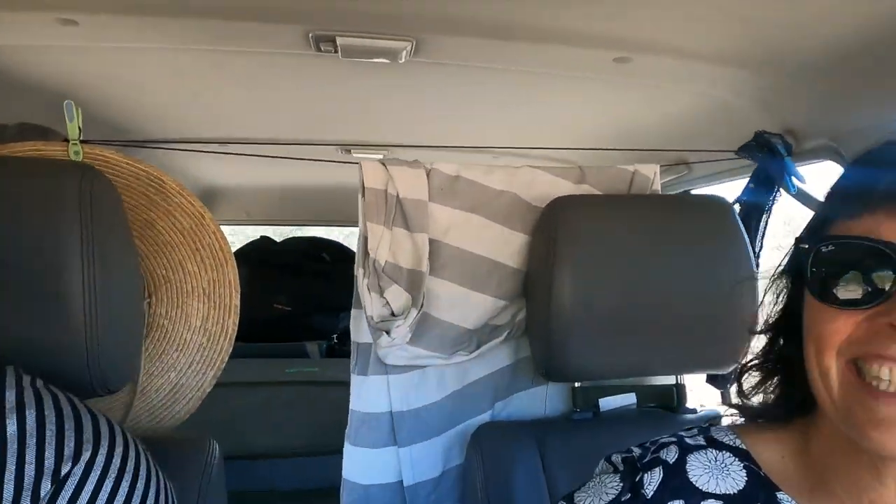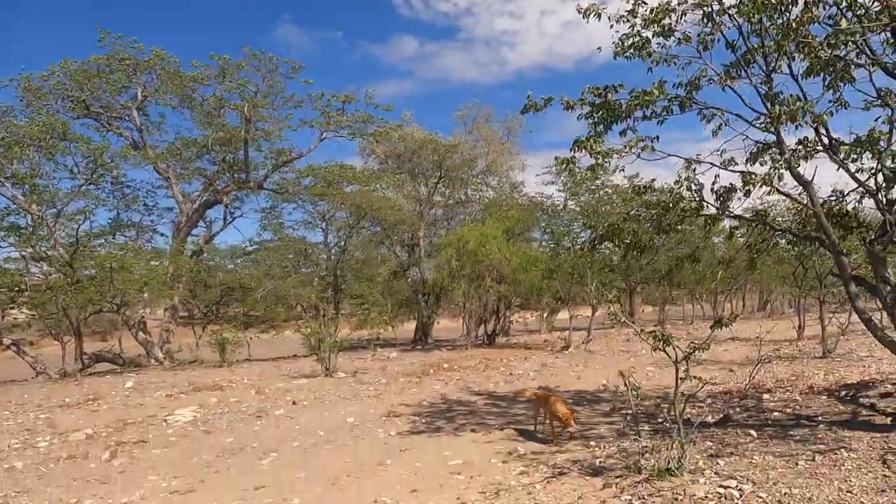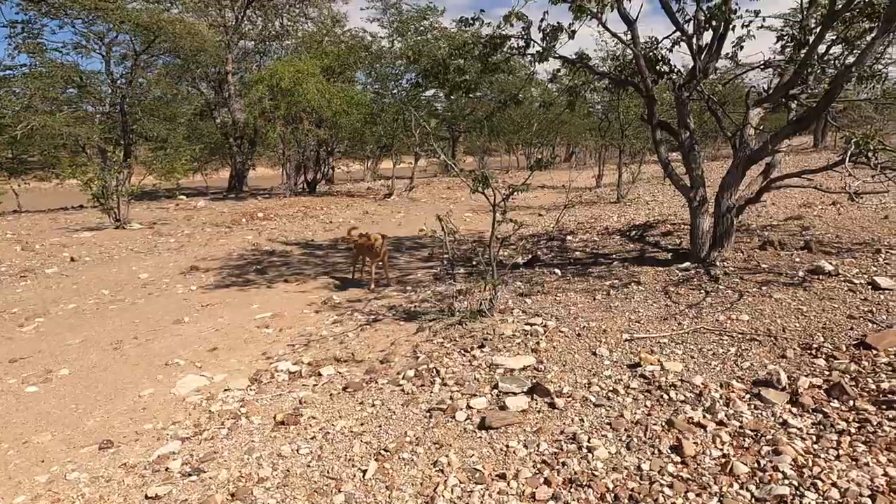We had to say goodbye. This is not the other doggy — oh yes, he's come to say goodbye. Bye bye, my boy. Bye. See you next time.